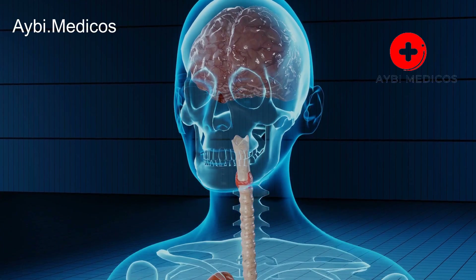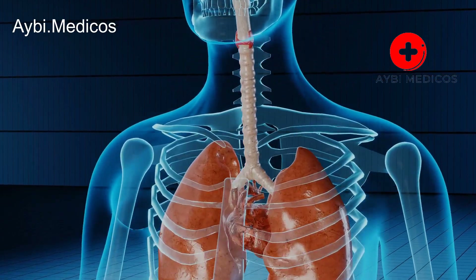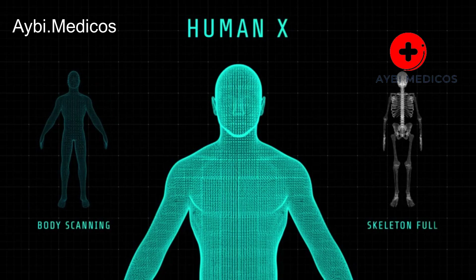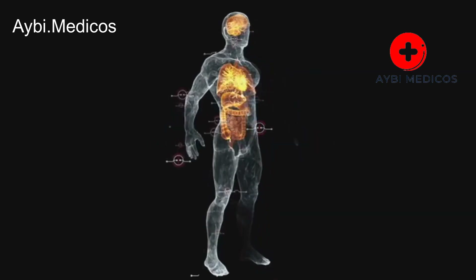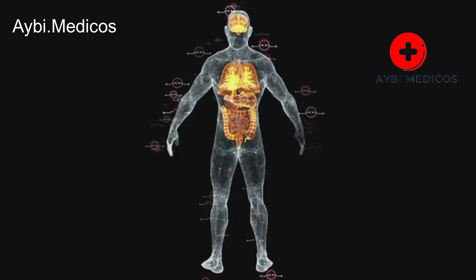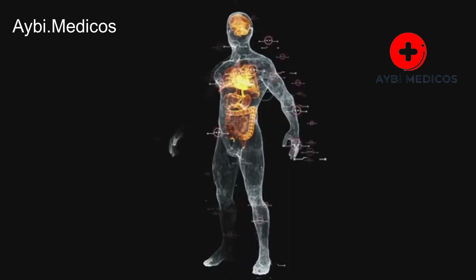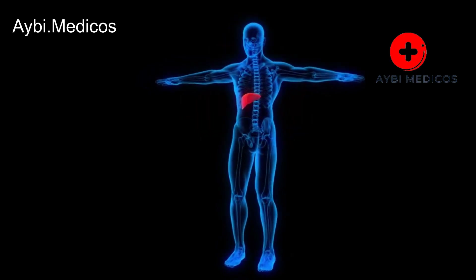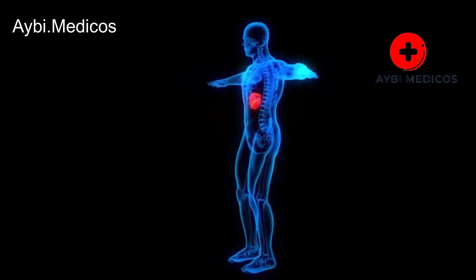It's important to note that these signs and symptoms can vary depending on the specific liver condition or disease. If you experience any of these signs or suspect liver problems, it's essential to seek medical evaluation and diagnosis promptly. Early detection and intervention can significantly improve the prognosis and treatment options for liver-related issues.